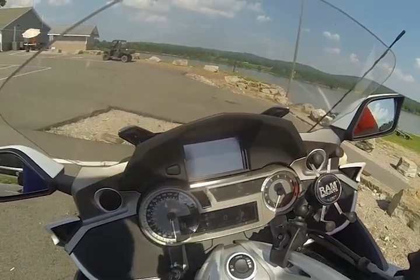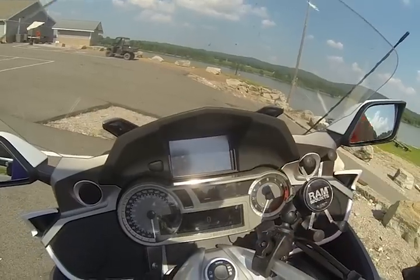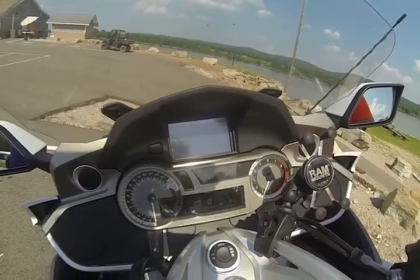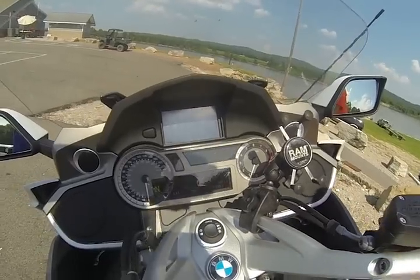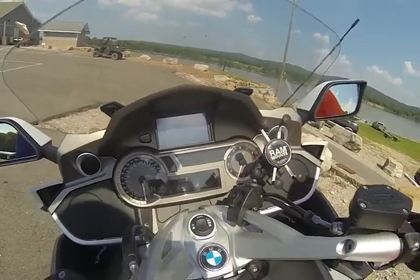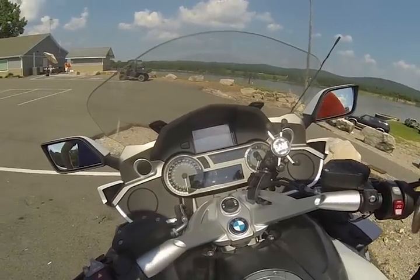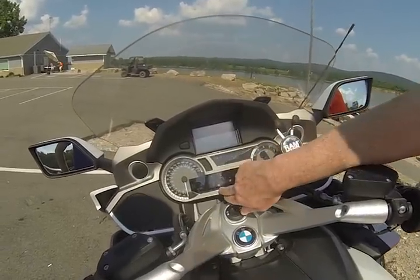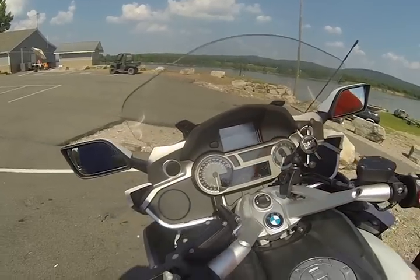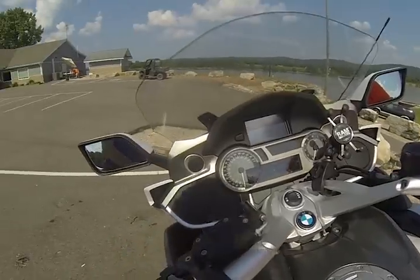The bike also has SiriusXM radio. One quirk: whenever any audio source is active — stereo, auxiliary, or SiriusXM — the digital speedo disappears from the main display. In that case the GPS unit's speed readout becomes the fallback.